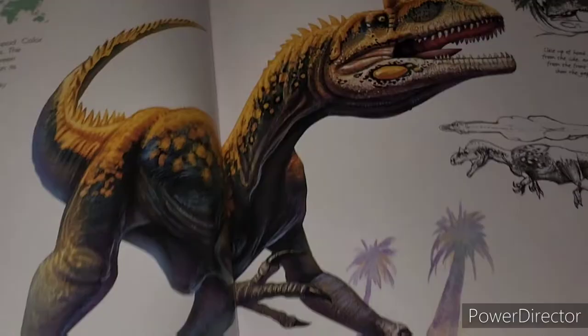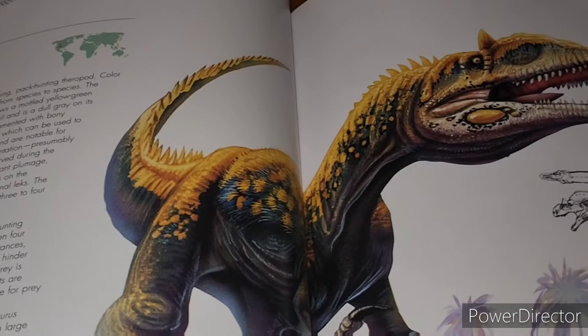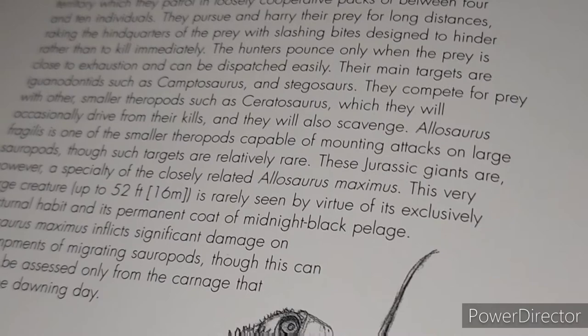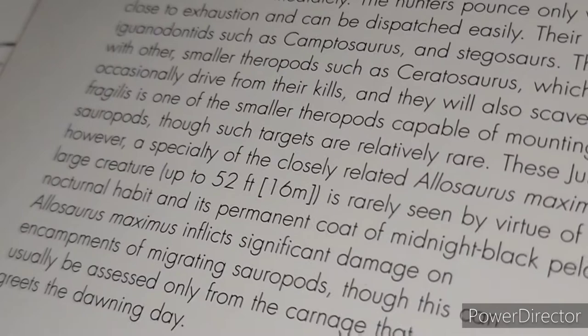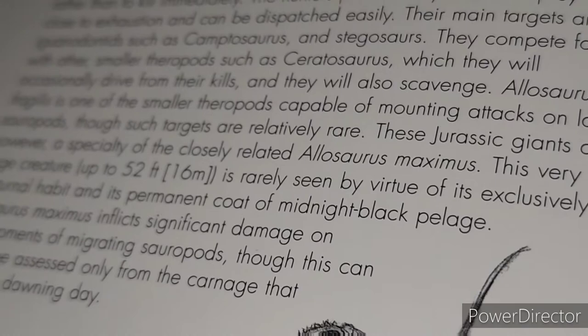On to Allosaurus — not to focus on the drawing because the drawing is great, but it super reminds me of the one in the American Museum of Natural History, at least the pose of the rather large specimen of Allosaurus attacking a Barosaurus that's protecting its young. But down here it talks about Allosaurus maximus, which is Sauropaganax. This one says it's up to 52 feet in length, longer than both Tyrannosaurus or Giganotosaurus — obviously much more lightly built — but it says it is rarely seen by virtue of its exclusively nocturnal habit, with jet black midnight plumage. Which is interesting — we don't really have any evidence pro or against that, but some interesting speculation.